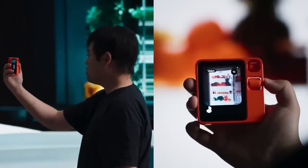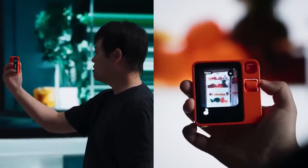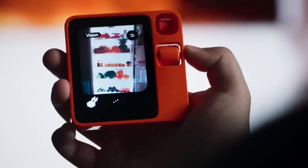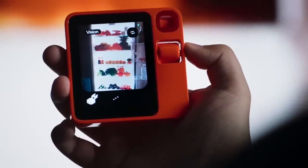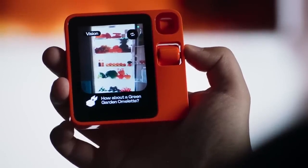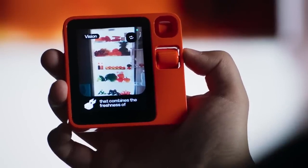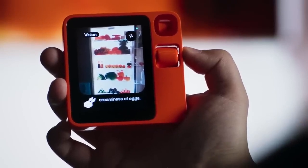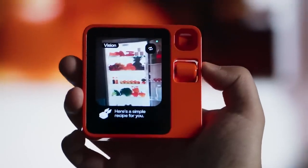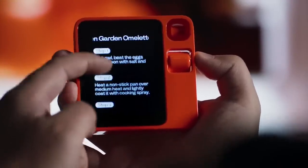This is what I got in the fridge — can you make me a nice dish that's low in calories? Let me see. How about a green garden omelet? It's a delicious and low-calorie dish that combines the freshness of broccoli and cabbage with the creaminess of eggs. Here's a simple recipe for you. It recognized all the stuff and gave me the actual recipes.